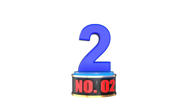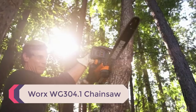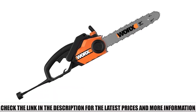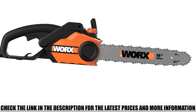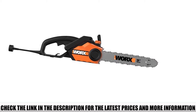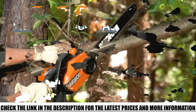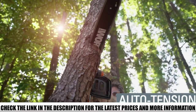Number 2: Worx WG304.1 Chainsaw. One of the most common problems with battery-powered chainsaws is their price — the battery and charger increase the cost. So if you're looking for a cost-efficient chainsaw to cut firewood easily, look no further than the Worx WG304.1. This corded electric chainsaw provides powerful performance with highly efficient features. Since it has no battery or fuel to house, the weight is much lighter, giving users superior control and easy handling.